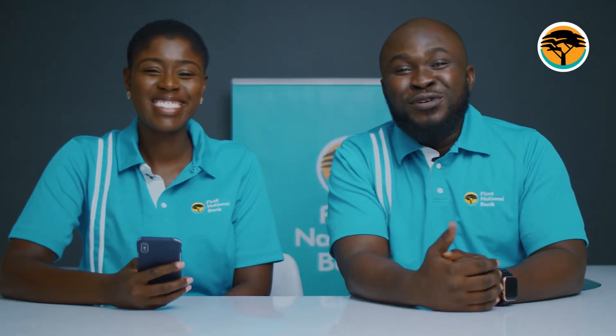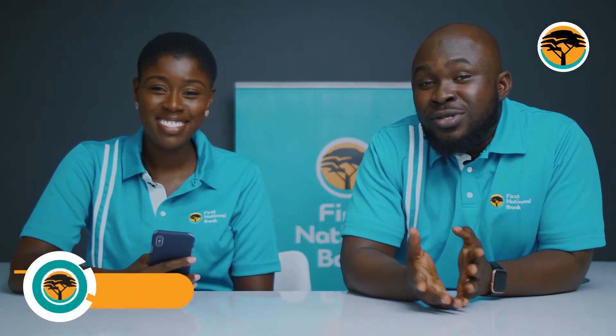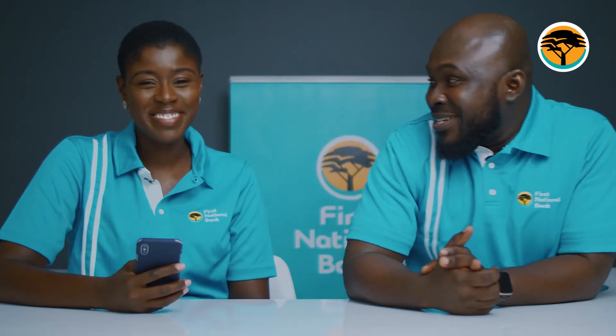Hi there, welcome to another episode of Digitrends with First National Bank. My name is Philippa Sean and today I'm here with Bianca Buckman. Today we are going to try to give you an understanding of how you can reset your password on your First National Bank mobile app. Bianca is the expert in this one so she's going to take it away.